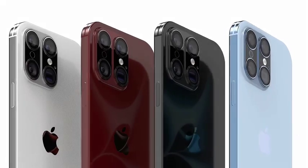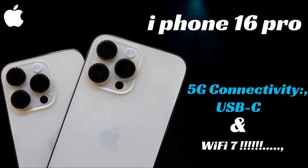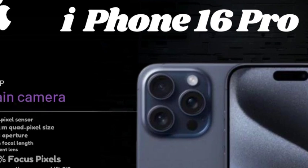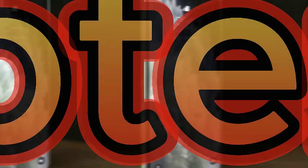The iPhone 16 Pro is set to feature an advanced battery design with an updated stainless steel casing. This innovation is expected to increase the battery's energy density by up to 10%, potentially leading to longer battery life. The higher density means that despite the same physical size, the battery could store more energy, providing users with extended usage time between charges.